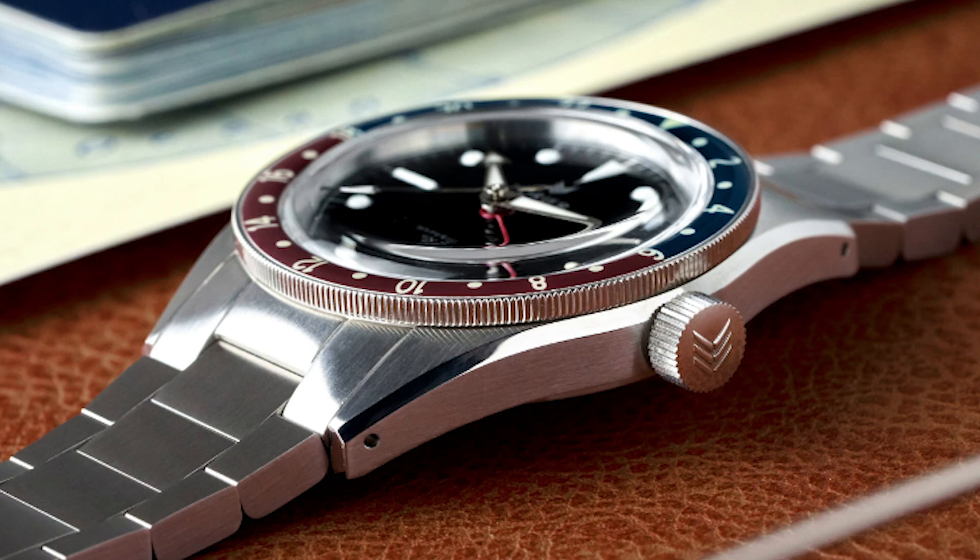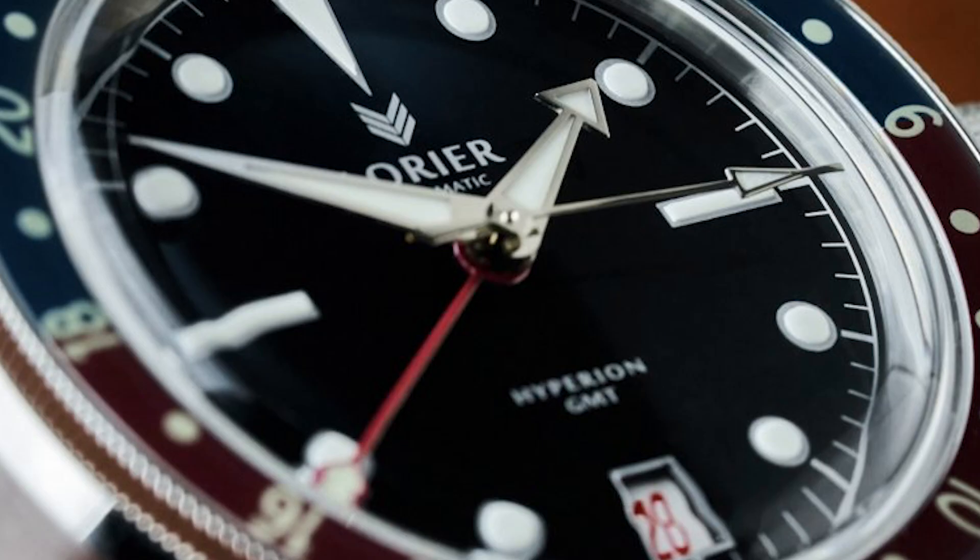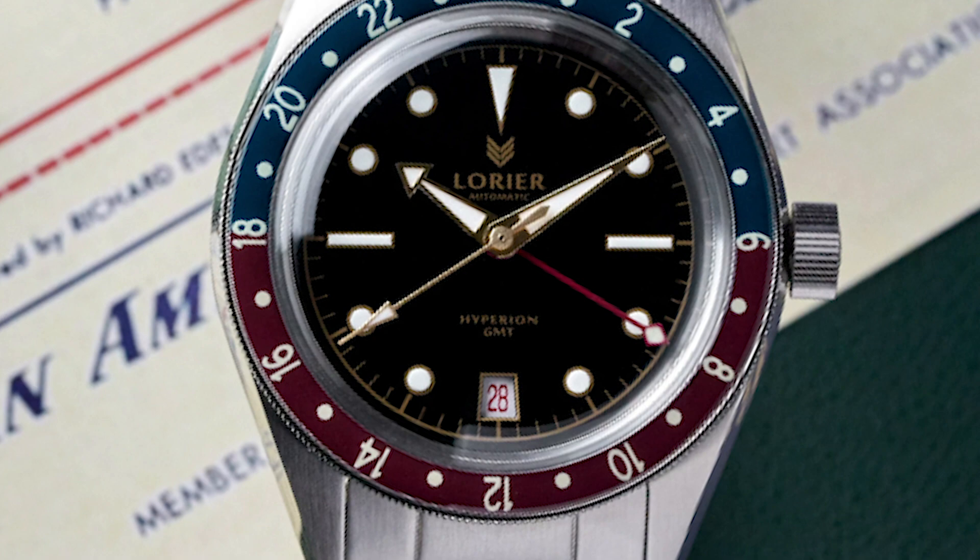The roulette date wheel, on the other hand, doesn't make any sense to me. Why should the second day be red and the third black? I simply don't know. Some people online said the logo is too dominant, but I don't think that at all. On the contrary, it's an example of how to bring basic information onto the dial without ruining the design.